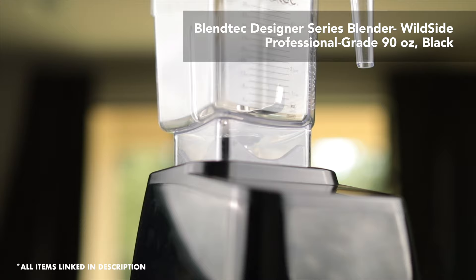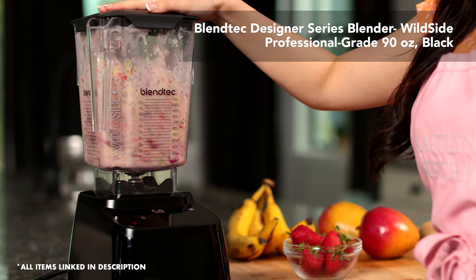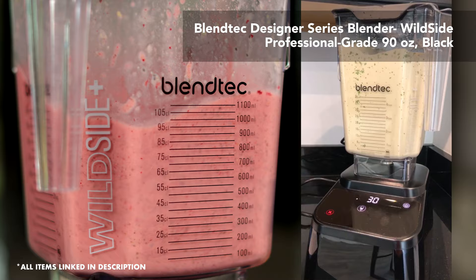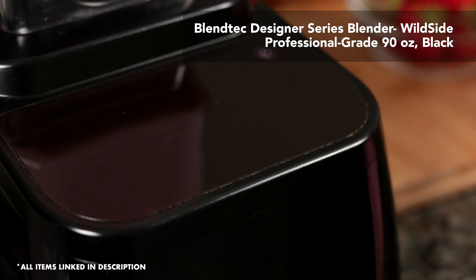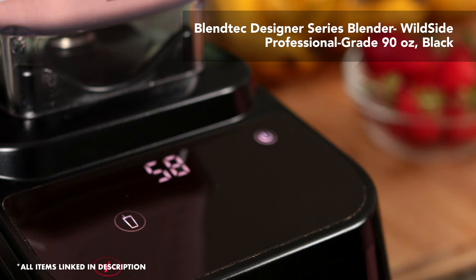Next we have my Blendtec blender. It's super durable and it blends anything without a problem. I can make smoothies, hot soups, nut butters, and it can even make ice cream. The reason I chose this over something like the Vitamix is because I've used a Vitamix for a year and I found that the Blendtec is just more sophisticated and powerful. I also love how my Blendtec doesn't have any knobs to get in the way, because knobs usually collect food and powders underneath, making cleaning impossible. So having one flat surface is just much more sanitary. I also love how this blender has the OLED touch display and it really makes it look so modern and timeless.